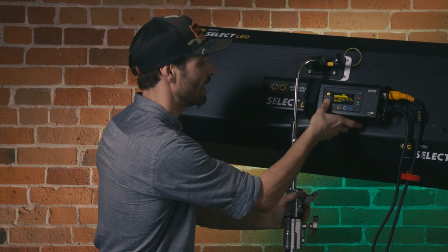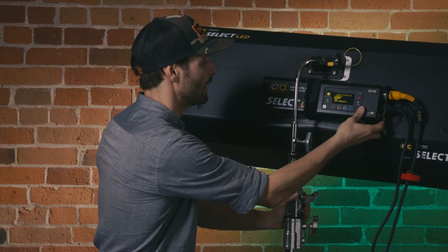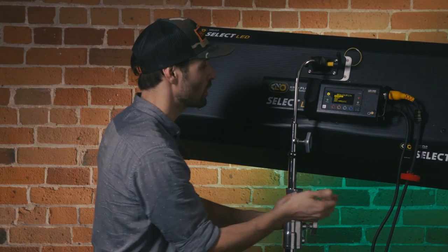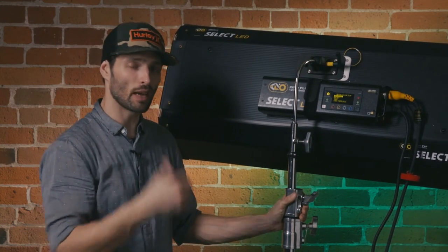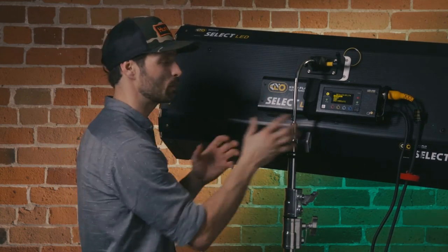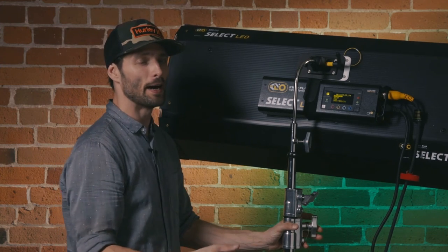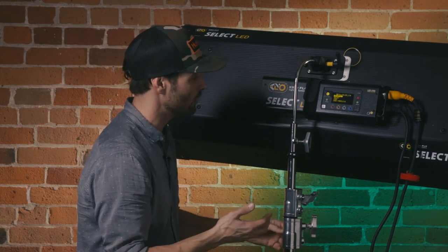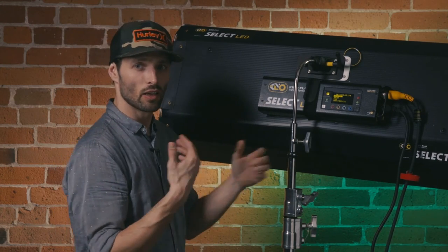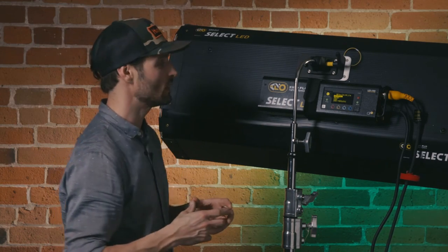We've also got DMX settings and dim curves — square and linear — as well as DMX wireless. Pretty much everything you get with the SkyPanel, except for the USB functionality that allows you to push settings across multiple fixtures all at once, and the ability to deal with error messages and communicate in the same way with ARRI through that USB dongle.